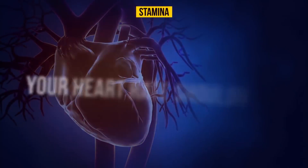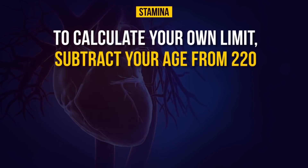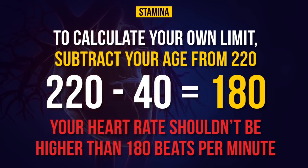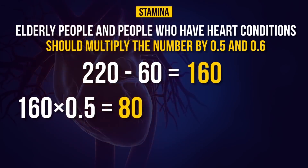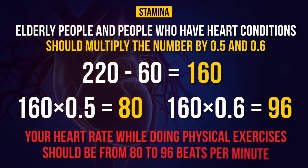Even during intense physical activity, your heart rate shouldn't exceed your personal limit. The limit varies by age — to calculate yours, subtract your age from 220. For example, 220 minus 40 equals 180, meaning your heart rate shouldn't exceed 180 beats per minute. Elderly people and those with heart conditions should multiply that number by 0.5 and 0.6 — for example, 220 minus 60 equals 160, and 160 times 0.5 equals 80, while 160 times 0.6 equals 96, so their target range is 80 to 96 beats per minute.